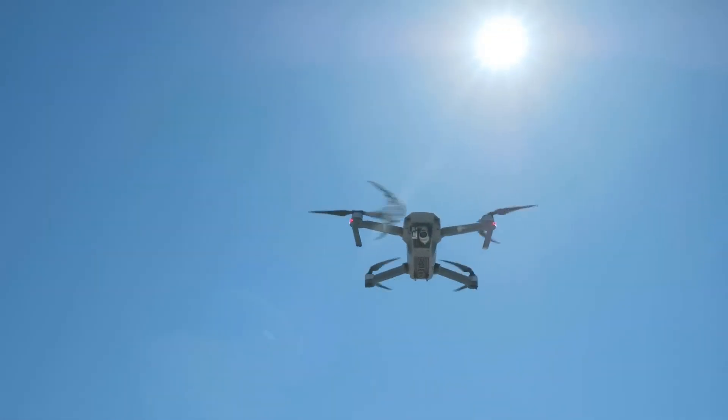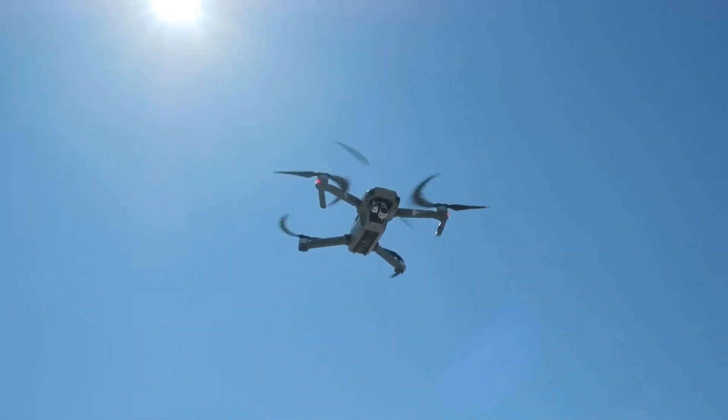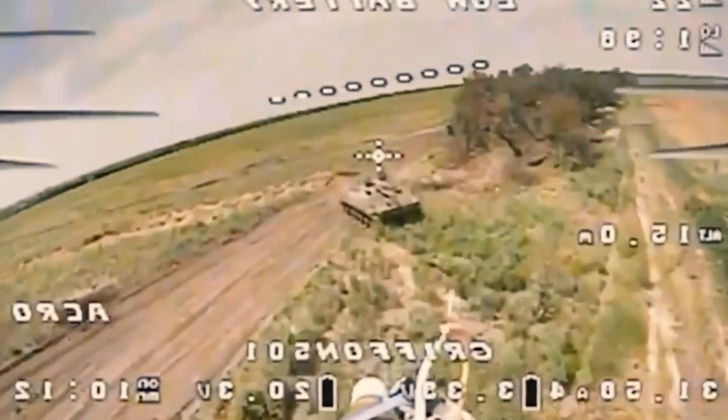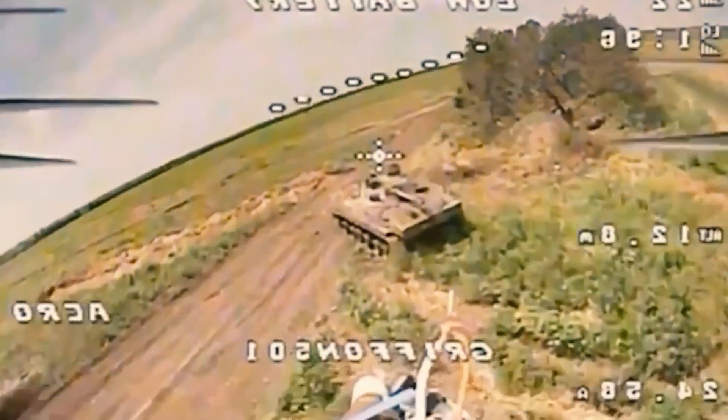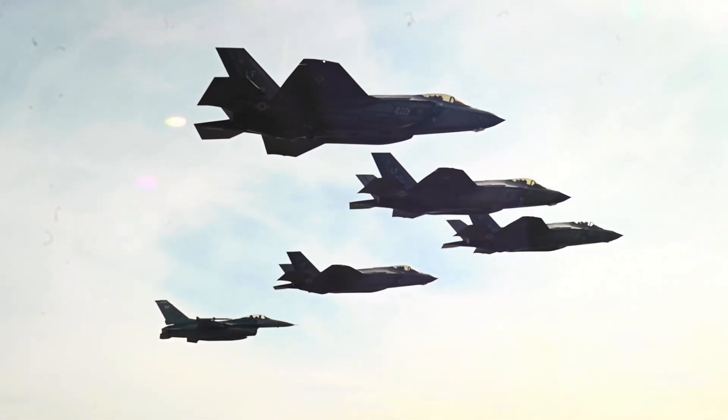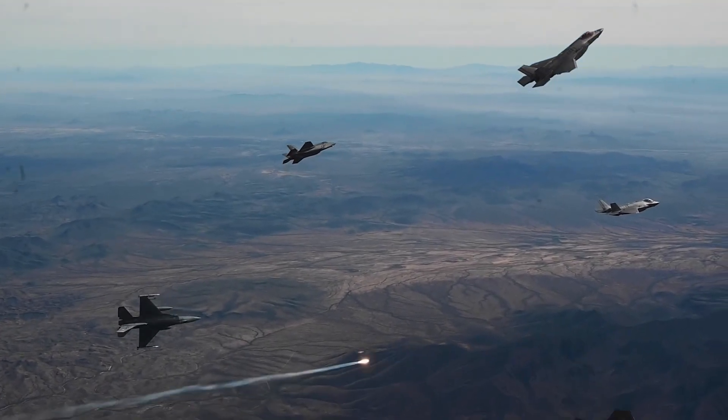So, point defense of air bases — it's a complex, high-stakes combination of cutting-edge technology and smart strategy. What do you think is the biggest future threat to air bases? Let us know in the comments below. And if you found this look at modern base defense interesting, make sure to hit that like button and subscribe for more insights into military technology and strategy.